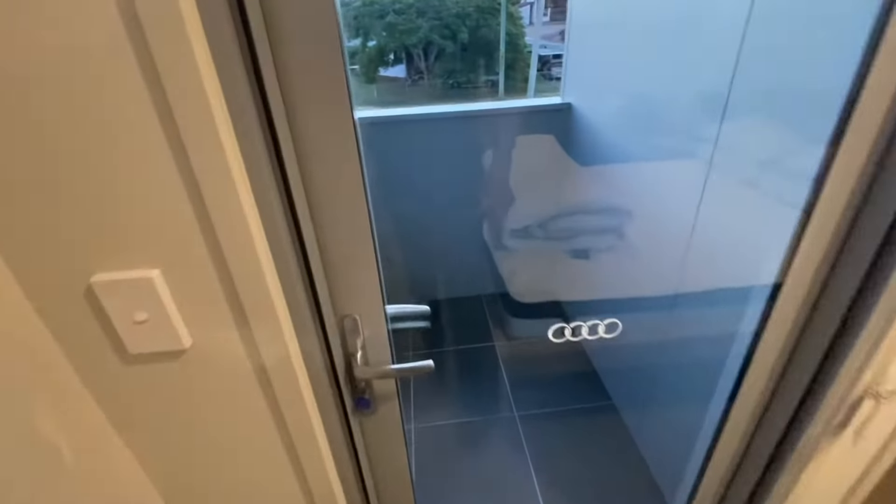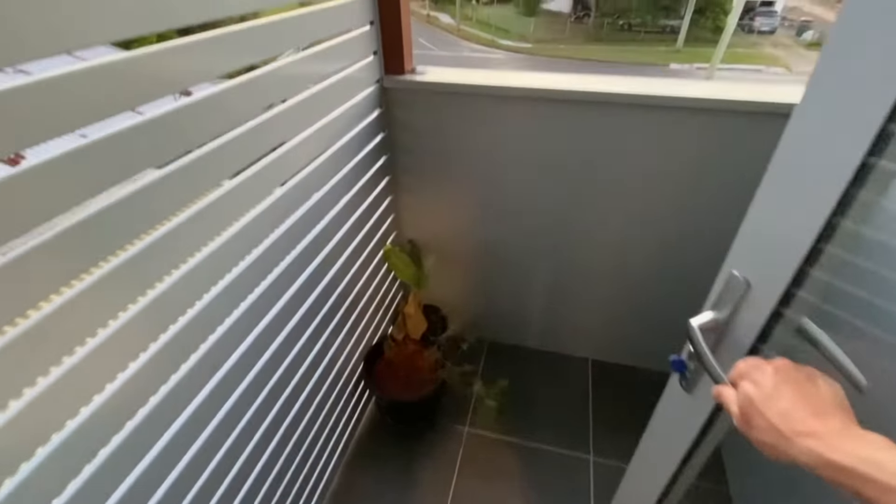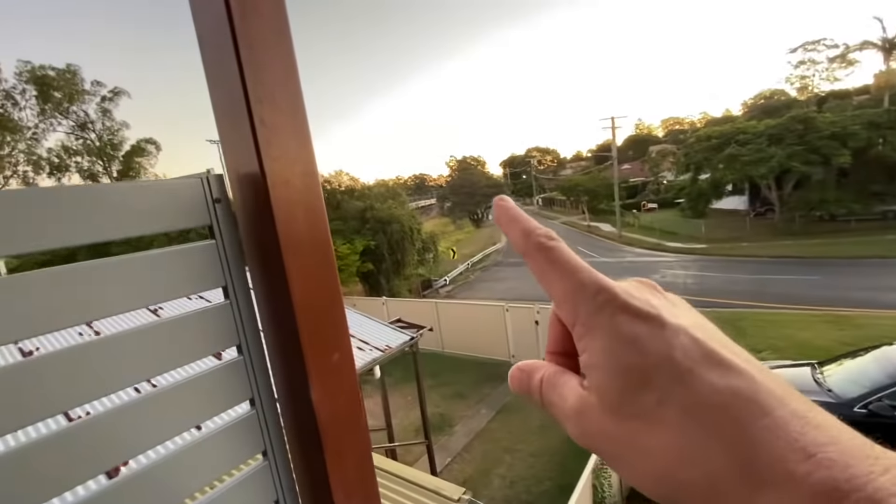Then you get your own little balcony. Here we go — there's a little balcony, and just down there is our train station, so it's pretty cool.